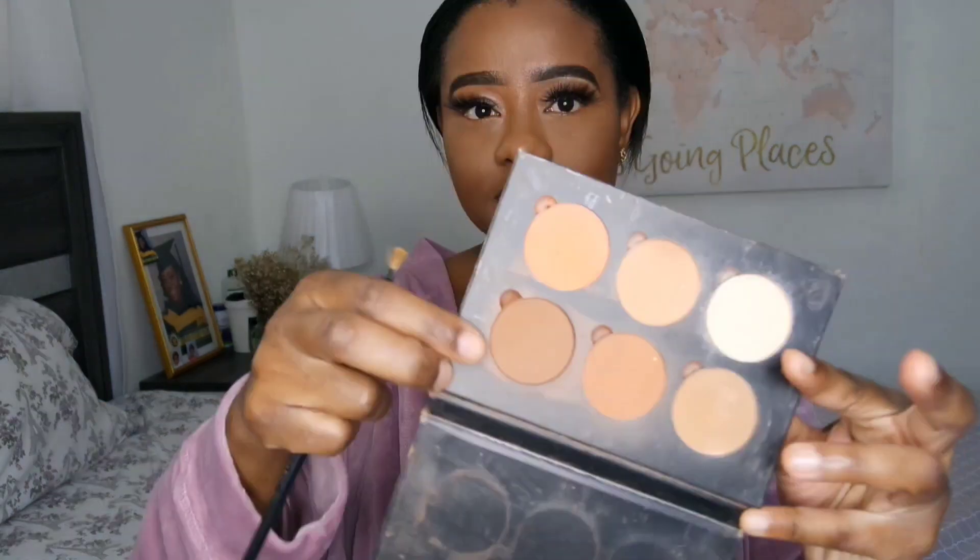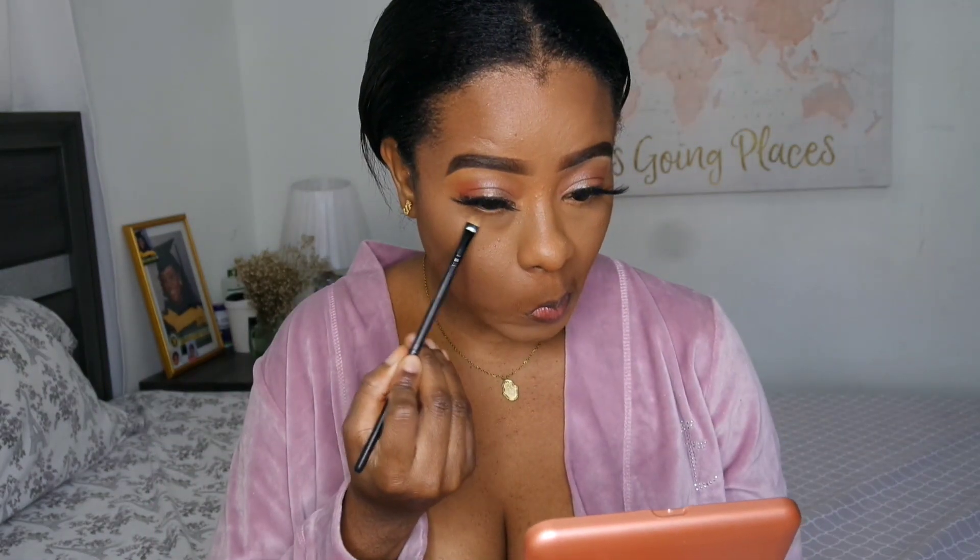Now moving into lashes — I'm applying my favorite lashes. I used to sell lashes, and these are mink lashes. Then I'm using my contour palette, which is the Anastasia Beverly Hills contour palette in the shade dark. I'm going to contour all around my face — the cheekbones and those key areas.